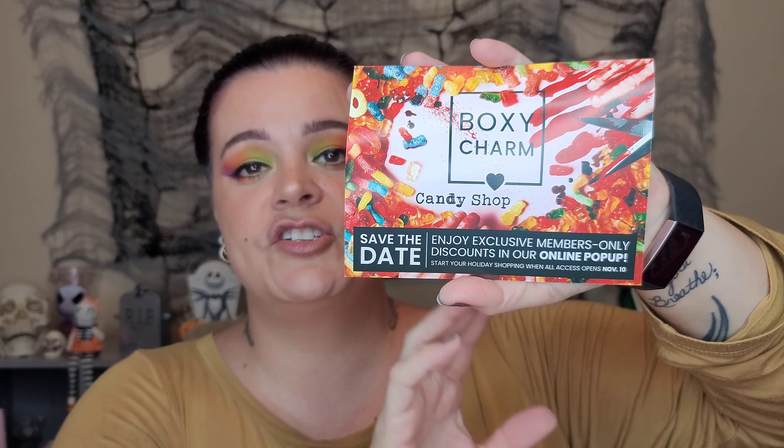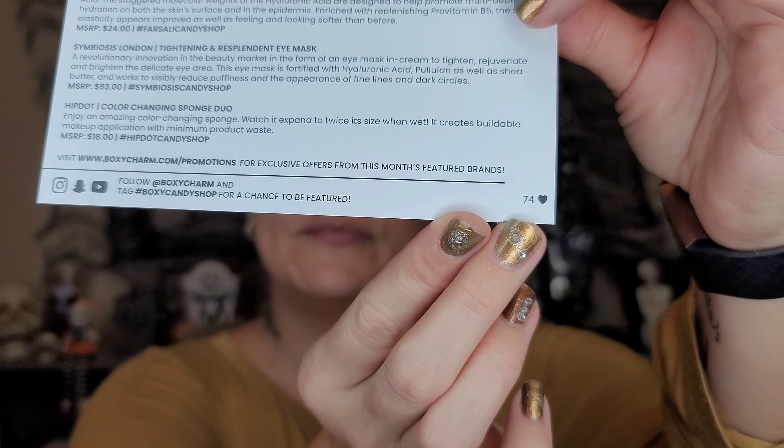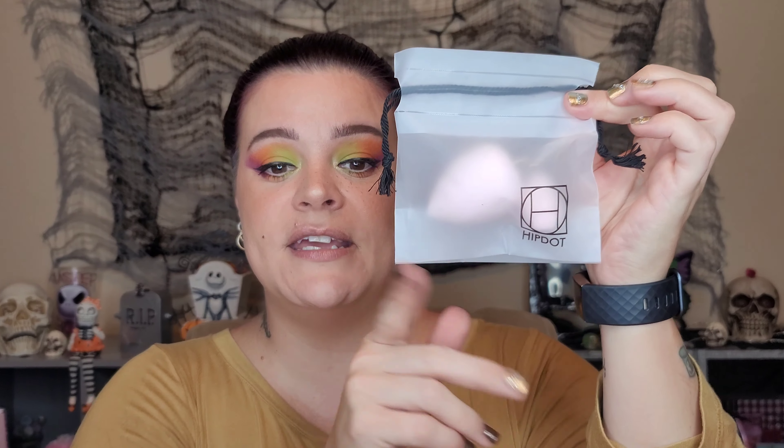On the back of the card is all the pertinent information with pricing and things like that. My version is number 74. The first thing I see right on top looks pretty damn cute — it has Hip Dot on it.